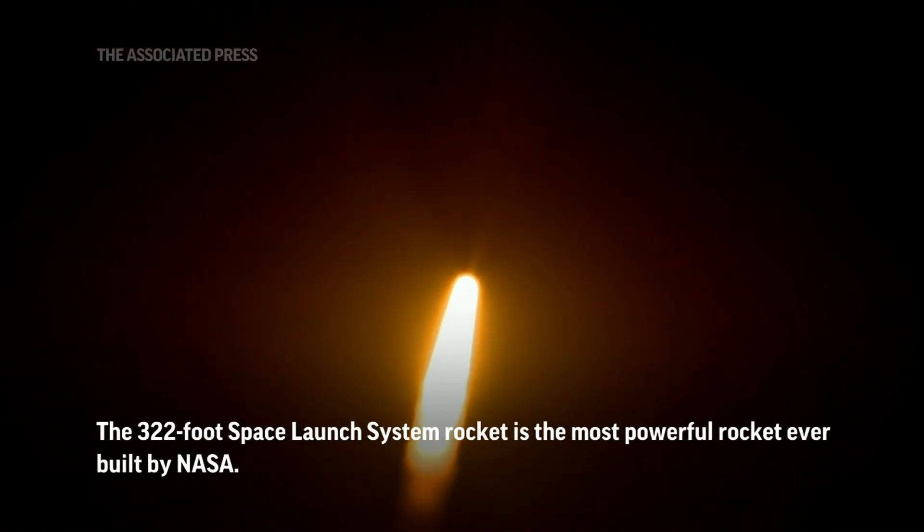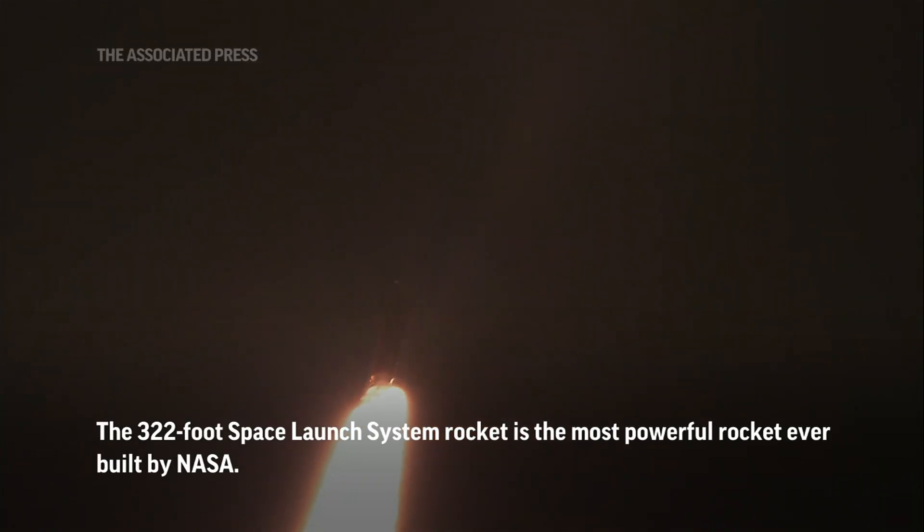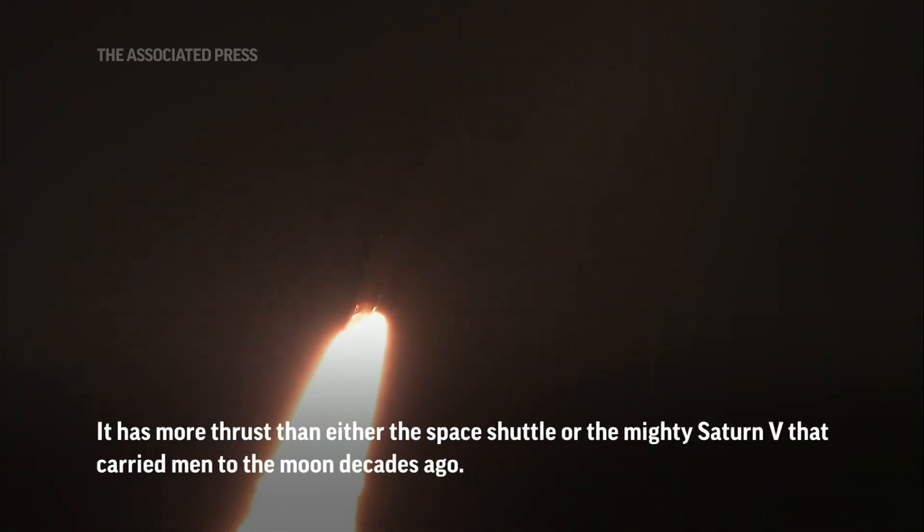Now 30 seconds into the flight of Artemis I. First milestone will be for the vehicle to pass through Max-Q in about one minute and nine seconds into launch. This is the greatest period of atmospheric force on the rocket.